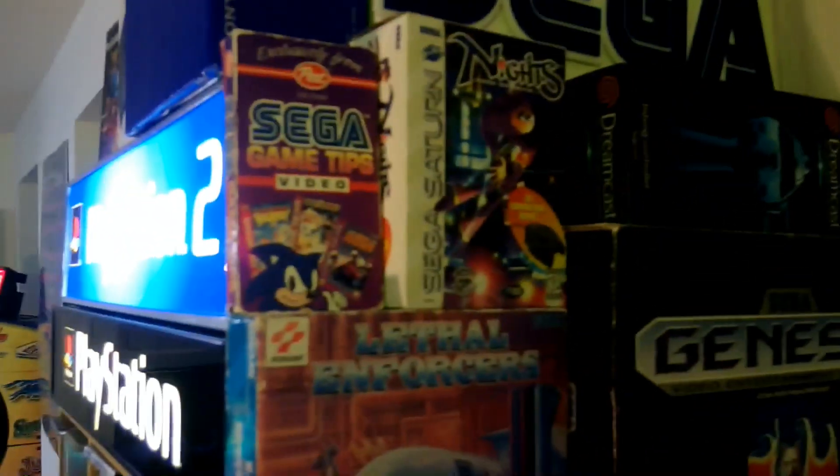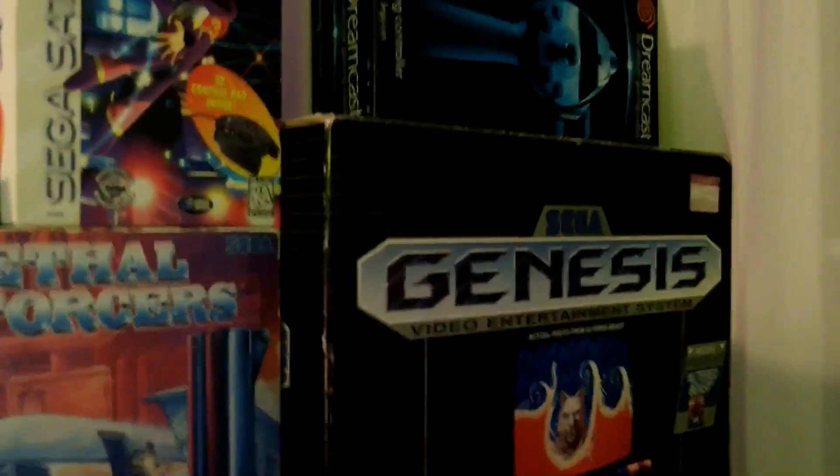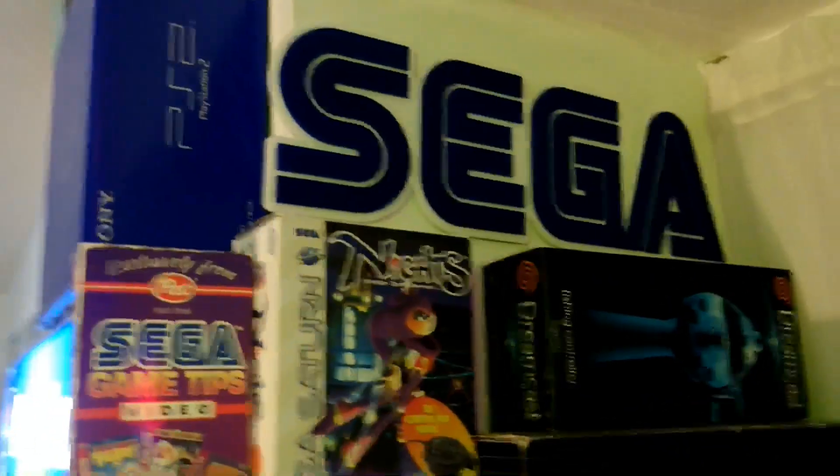Tucked into a corner — not sending any message that I hate Sega — is the Sega cabinet. Got all kinds of Sega VHS tapes you could get by mailing in from cereal promotions, Lethal Enforcers Sega CD version, a boxed Genesis 1 with Altered Beast, a big box Dreamcast controller, a little Sega sign, Sega CD, 32X, Saturn, Genesis, Dreamcast accessories, Saturn box complete, joystick never opened, a Generation 3 Sega, Virtua Cop, and more. I need to get a lighted Sega sign — but those are expensive.